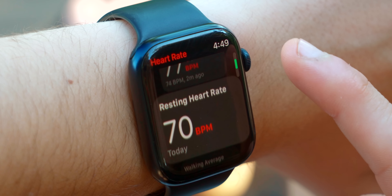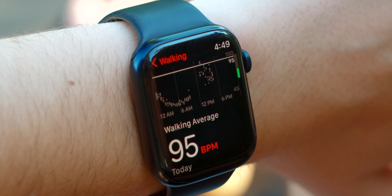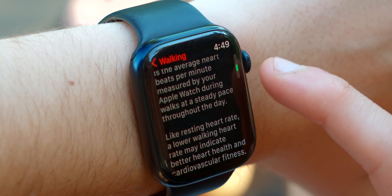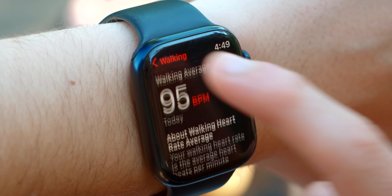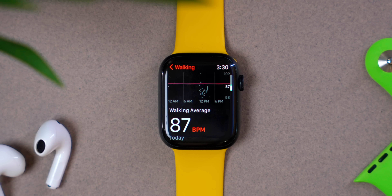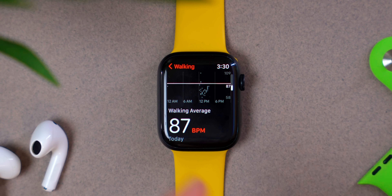The Heart Rate app has also been completely redesigned. Previously you could only view your resting and current heart rates, but now if you did a workout — say running — you can look back two hours later and see what your heart rate was throughout. The overall UI is much more beautifully designed, with larger yet more rounded icons.